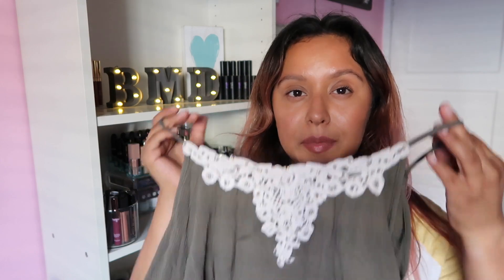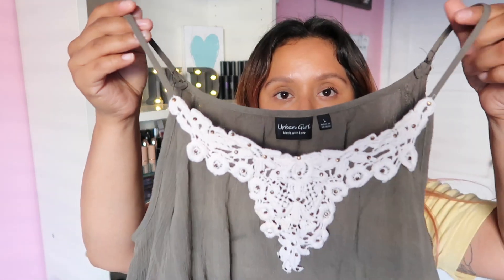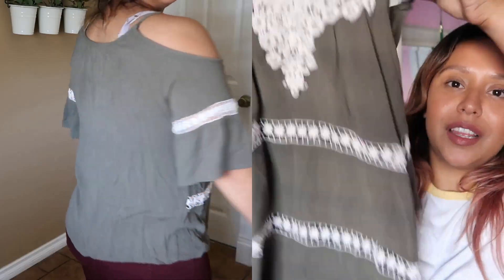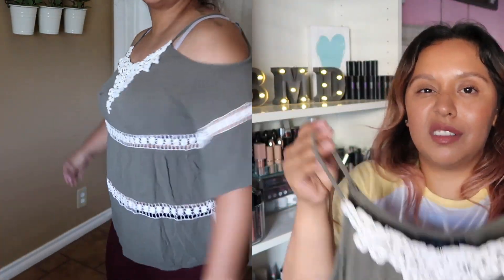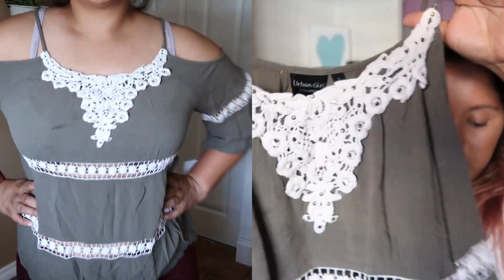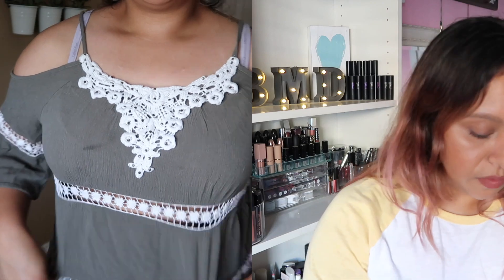I found this top from Urban Girl — it looks like something I'd find at a fashion boutique. It's a size large. It's super cute for summer, and in LA it's always sunny so it works year-round. I liked it because it shows the shoulders and shows a little skin, but I'll definitely layer it with an undershirt. This cost me $5.99 as well.